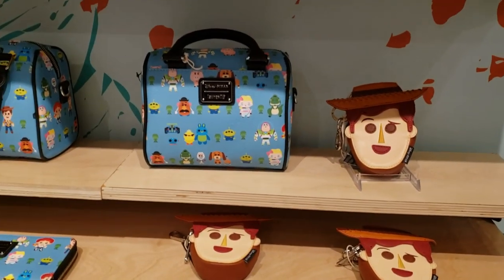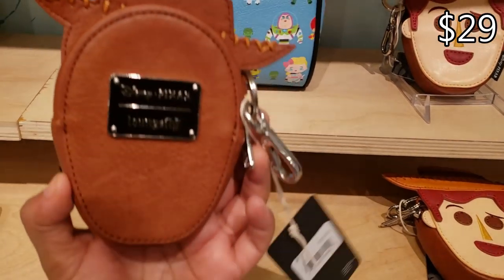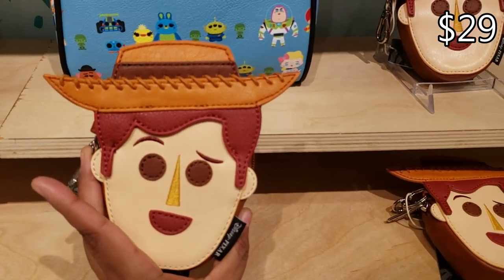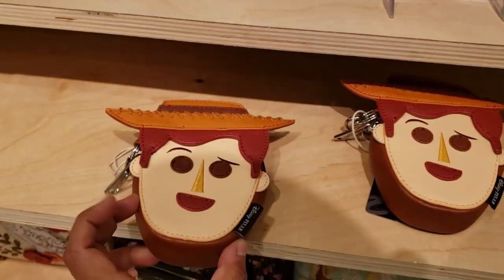I'm in a new store called Attic Salt. When I first come in I see Woody by Lounge Fly for $29 — cute little coin pouch, how adorable is that one?